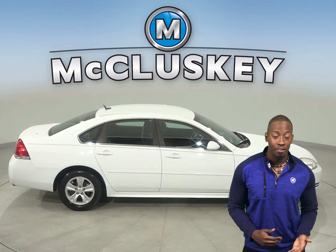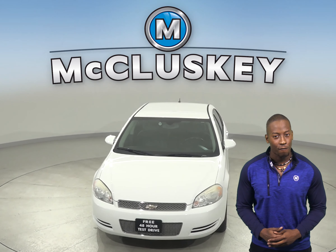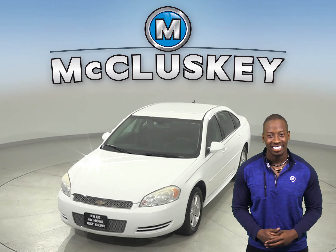We know it's going to be a reliable choice because it's gone through our rigorous and extensive 172-point inspection, so it's ready to get back on the road. Come on down and take it on a free 48-hour test drive today.